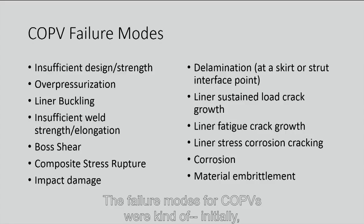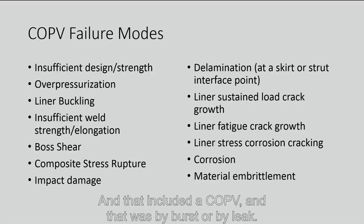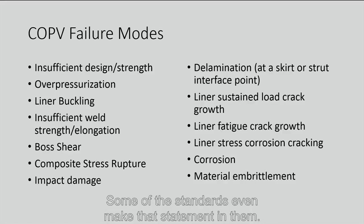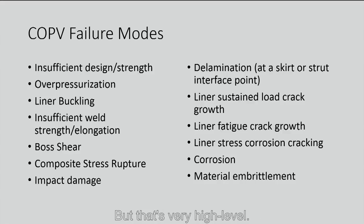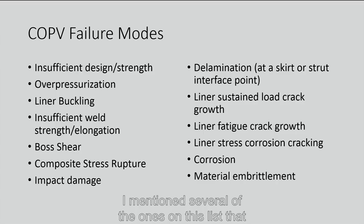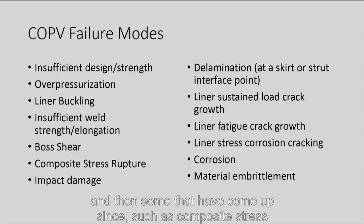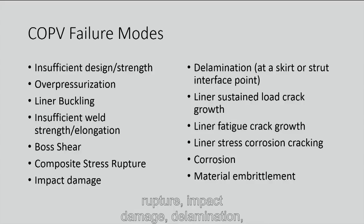The failure modes for COPVs were initially thought to be only two: burst or by leak. Some standards even make that statement, but it's very high level. One thing we've worked on in the new revision of the standard is to define very specific ways in which pressure vessels can fail. Beyond the early ones from Glenn Ecord's original letter, additional failure modes such as composite stress rupture, impact damage, delamination, and corrosion have been recognized more recently.